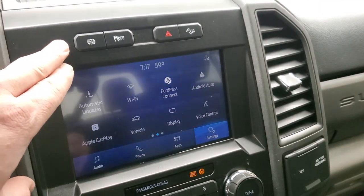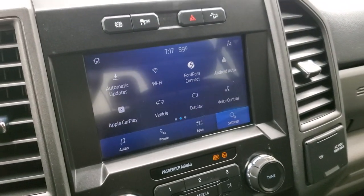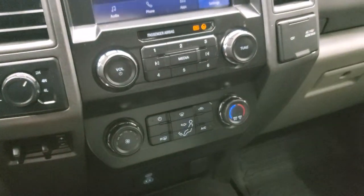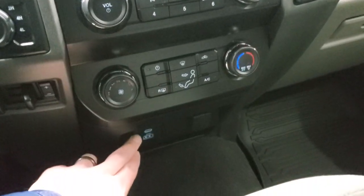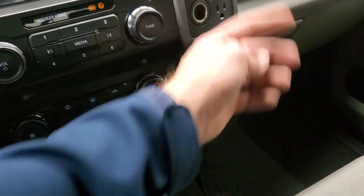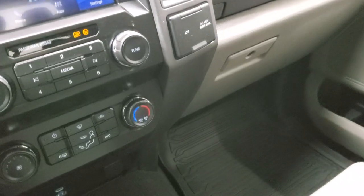You do get the factory exhaust brake, stability control, and downhill assist control. There's also turn-down four-wheel drive and a factory brake controller. Down below you have your climate controls, radio controls, USB, USB-C, a 12-volt power point, and a 110-volt 400-watt max plug-in right there.